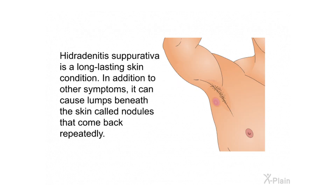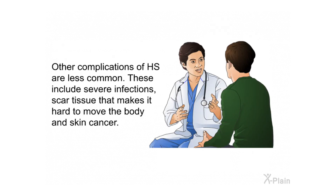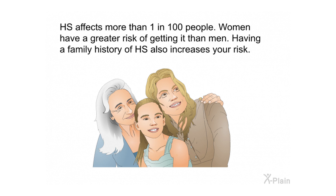Hidradenitis suppurativa is a long-lasting skin condition. It can cause lumps beneath the skin called nodules that come back repeatedly. HS usually starts in the teenage years or in a person's 20s. The nodules and sores, or abscesses, can cause pain and inflammation. Inflammation makes the skin warm to the touch, swollen, and red. Other complications of HS are less common, including severe infections and scar tissue that makes it hard to move the body.